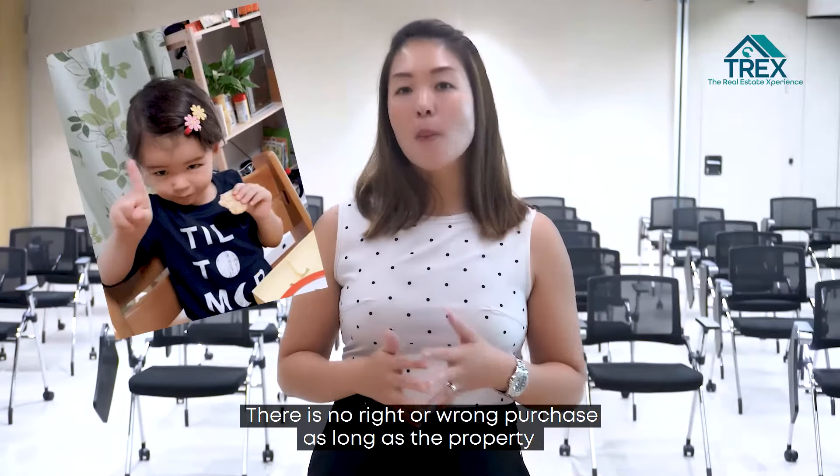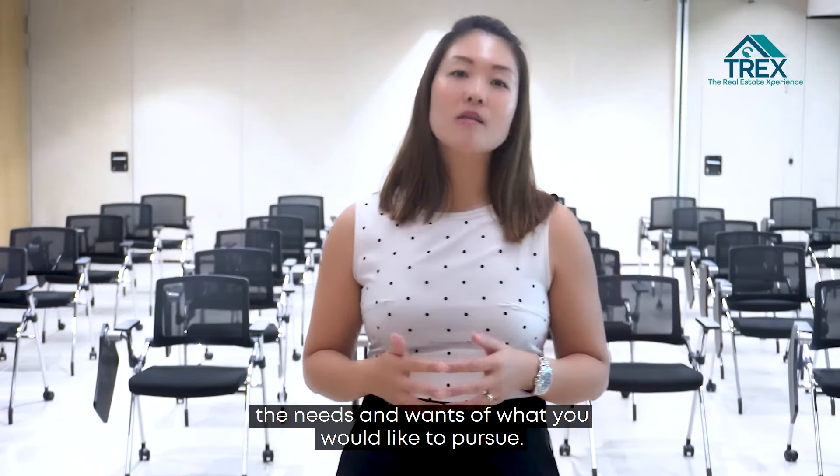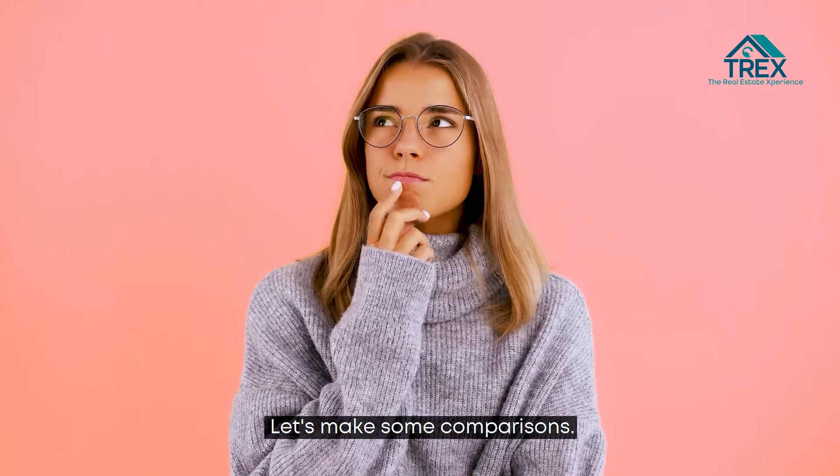There is no right or wrong purchase as long as the property meets the needs and wants of what you would like to pursue. Let's make some comparisons.